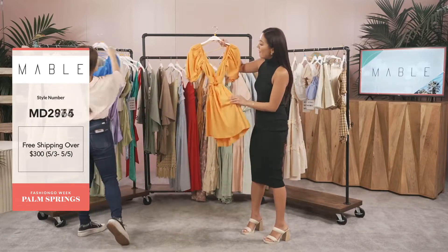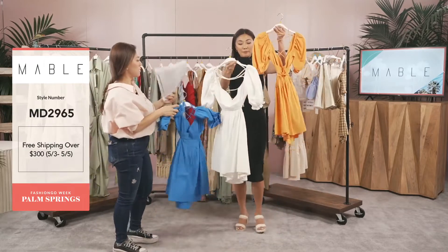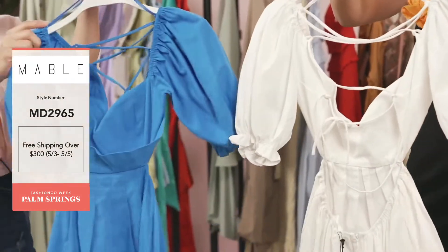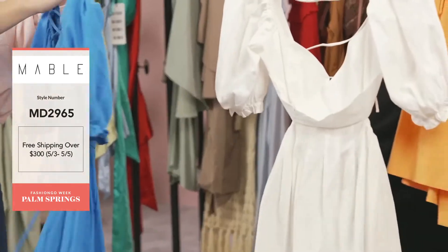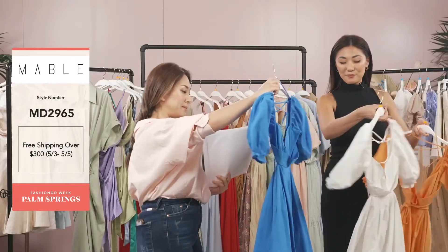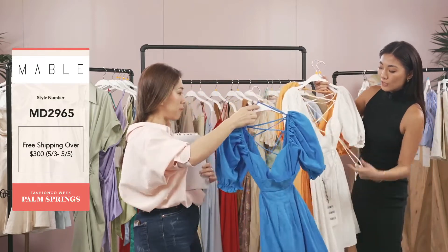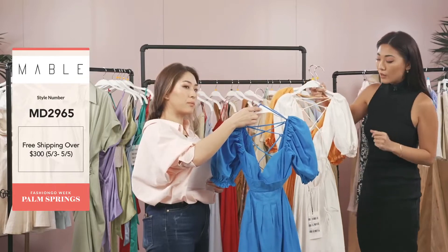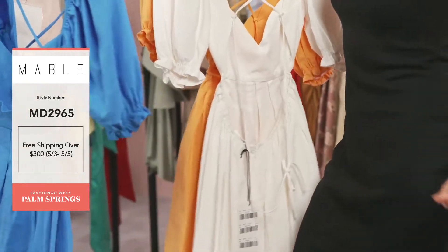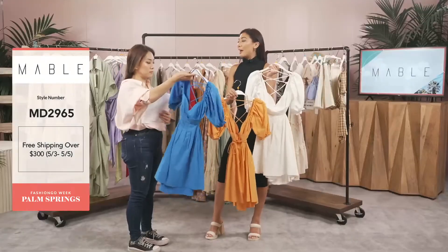This is also one of our best-selling bodies — it's stunning. This is MD 2965. It's a short cap sleeve sweetheart cut-out mini dress. The price is $21.75. We have two deliveries for this as well, so many colors — this is a 3/21. The back is adjustable so you can make it tighter or looser depending on how you like the feel. We also have stretch on the bottom — it's elastic so you can really stretch it on for that comfortable feel.